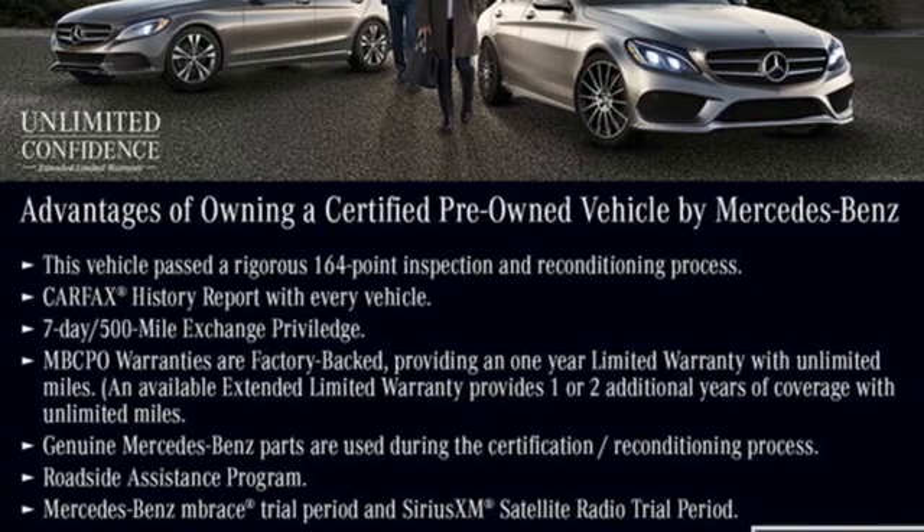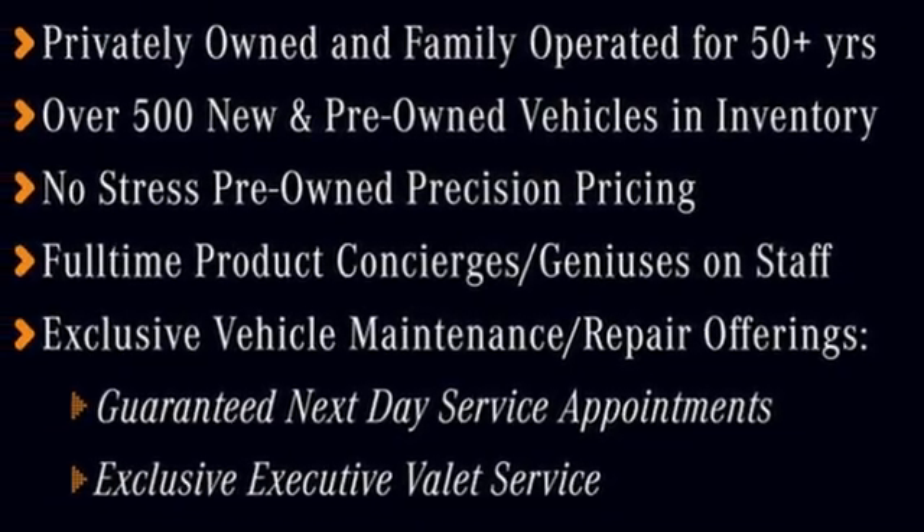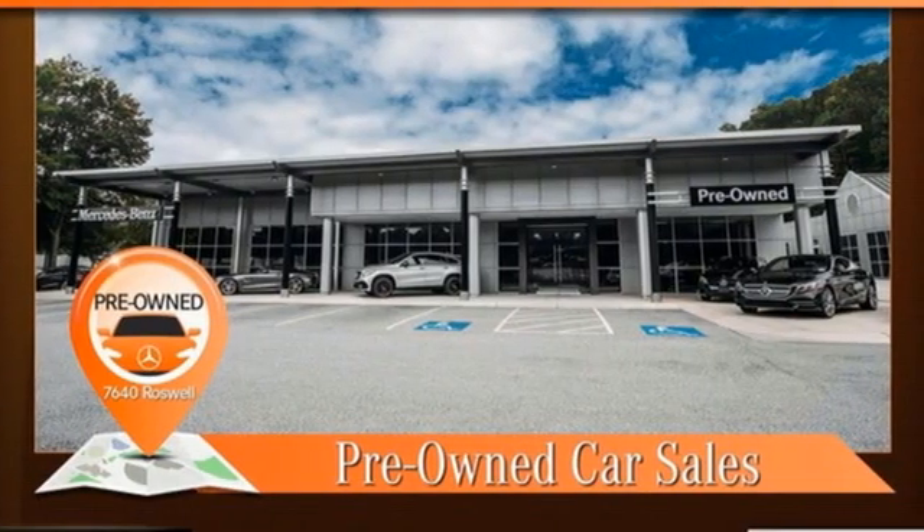Four wheel drive, external memory control, driver memory seats, gas pressurized shocks, and auto-shift manual transmission.